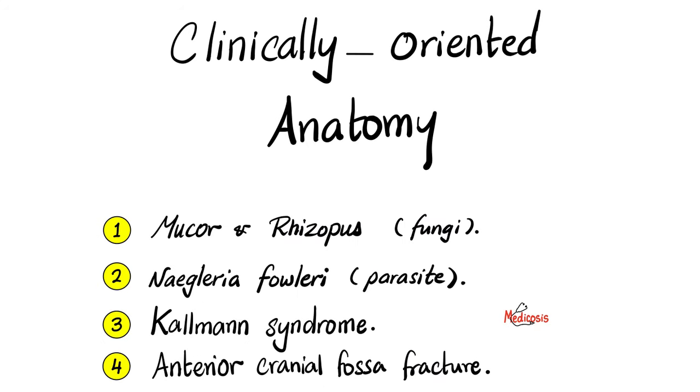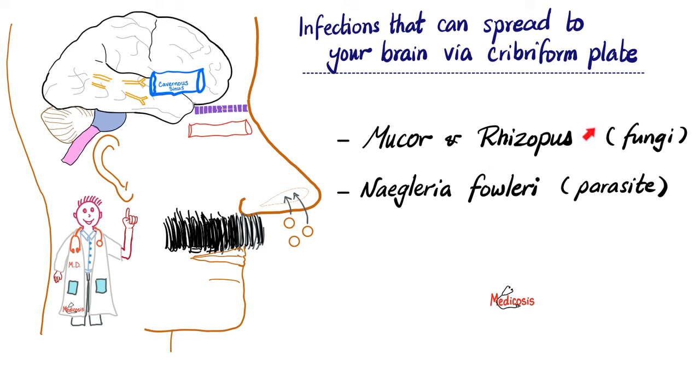If anatomy sounds boring, clinically-oriented anatomy is never boring. Let's take it to the clinic. We'll talk about mucor and rhizopus — fungi. We'll talk about Naegleria fowleri, a human parasite. We'll talk about Kallmann syndrome and anterior cranial fossa fracture. These organisms can actually reach the nose and then invade the brain through the cribriform plate of the ethmoid bone.